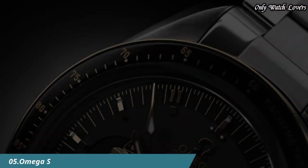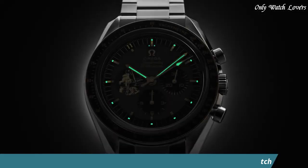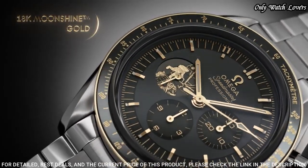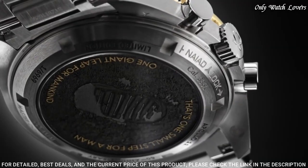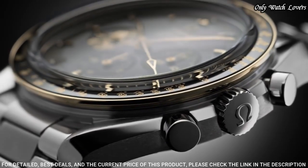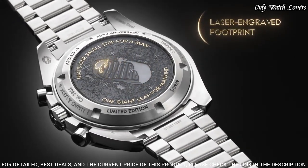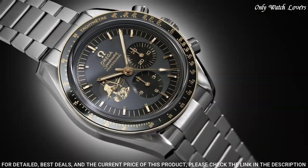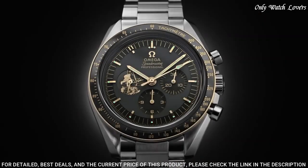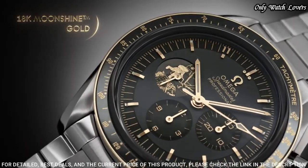Number 5: Omega Speedmaster Moonwatch Chronograph Watch. Stainless steel case with a stainless steel bracelet. Fixed 18 carat moonshine gold bezel with a black ceramic ring showing tachymeter markings. Gray dial with luminous gold tone hands and index hour markers. Dial type: analog. Chronograph automatic movement. Scratch resistant sapphire crystal. Case: 42 millimeters. Band width: 20 millimeters.